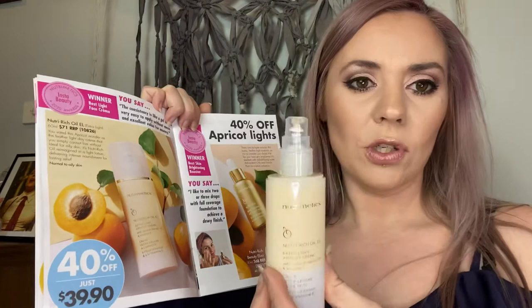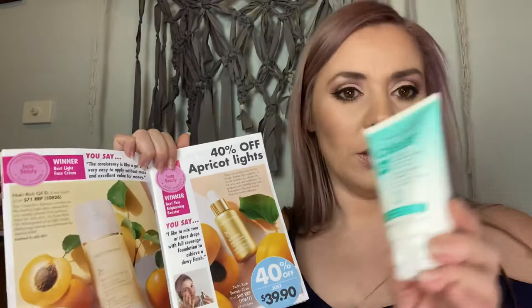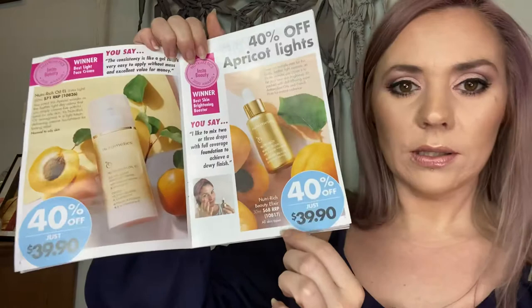I love the Nutri-Rich Oil Extra Light — if you want a really light moisturizer, it's only $39.90 and it's 40% off. It's the lightest version we have, fantastic for oily skin. The clear oil control moisturizer is absolutely amazing — I love that it's got a pump top, so fast when you're running late. One pump is enough, soaks straight in, stays beautiful all day. Fantastic for normal to oily skin.